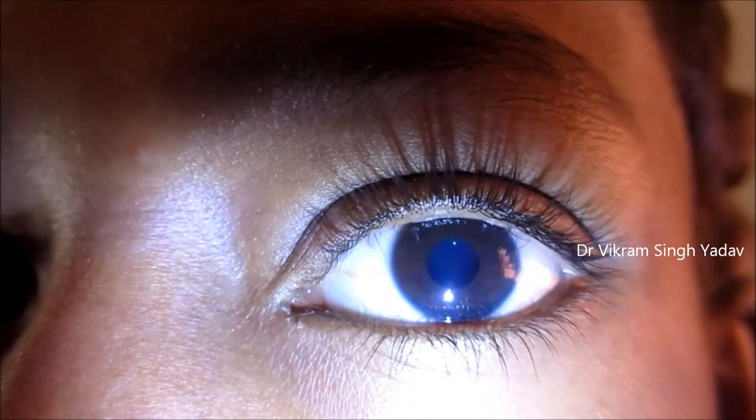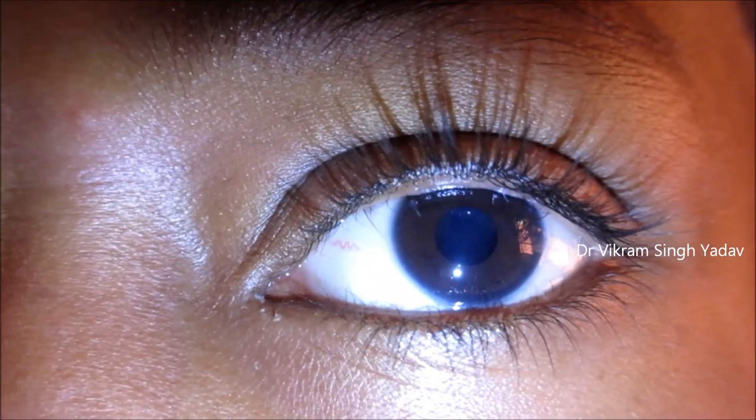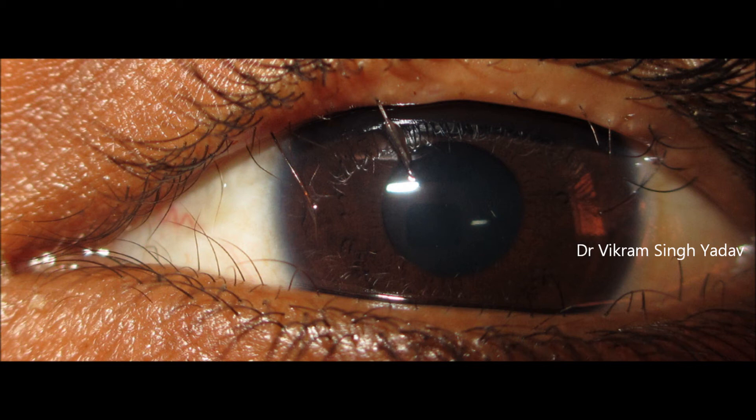This is a case of misdirected cilia — misdirected eyelashes. As you can see, there is another row of cilia present which is getting directed toward the cornea and rubbing it. This condition is known as trichiasis, where eyelashes grow backward, touching the cornea or the conjunctiva.